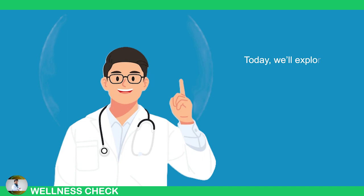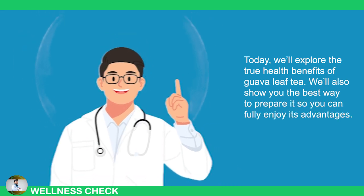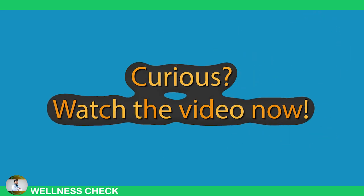Today, we'll explore the true health benefits of guava leaf tea. We'll also show you the best way to prepare it so you can fully enjoy its advantages. Can guava leaves really help prevent and treat diseases, or is this just another online myth? Is guava leaf tea safe for everyone, or should people be cautious? Watch the video now.